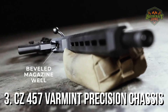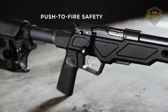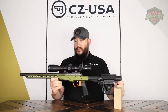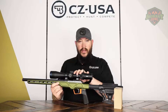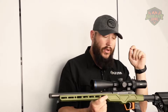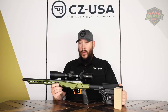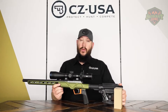Number 3: CZ 457 Varmint Precision Chassis. The CZ 457 Varmint Precision Chassis melds traditional craftsmanship with modern precision, creating a rifle that's as aesthetically pleasing as it is functional. This bolt-action rifle, designed for the precision shooter, features a heavy barrel that ensures consistent accuracy, making it a favorite among target shooters and varmint hunters alike. The 457 series represents a significant upgrade over its predecessors, with a fully adjustable trigger that allows shooters to customize pull weight to their preference, enhancing the shooting experience.